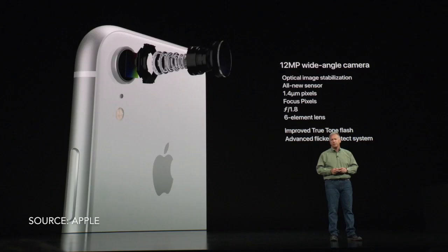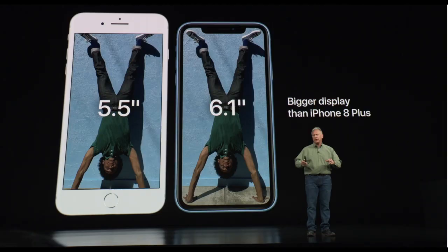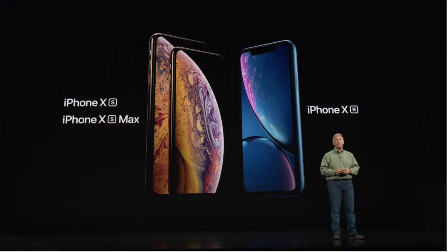The XR has a bigger bezel and a single camera on the rear, but a nice feature is that it comes in multiple colors. It does have the same A12 Bionic chip, so the same internals — just as fast as the XS and XS Max. The screen size is 6.1 inches, putting it right in between the 5.8-inch XS and the 6.5-inch XS Max.